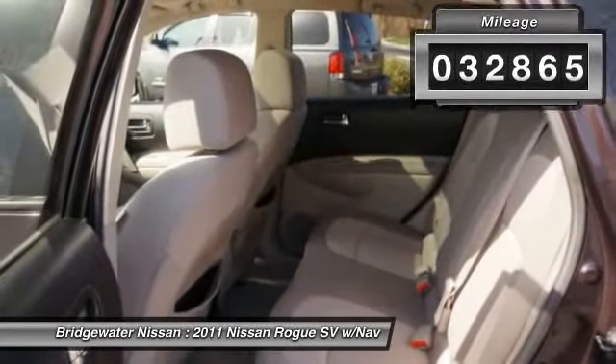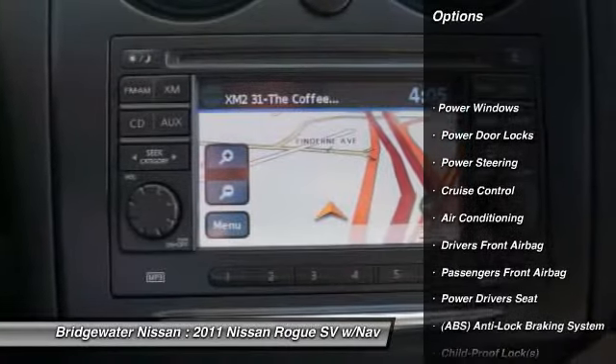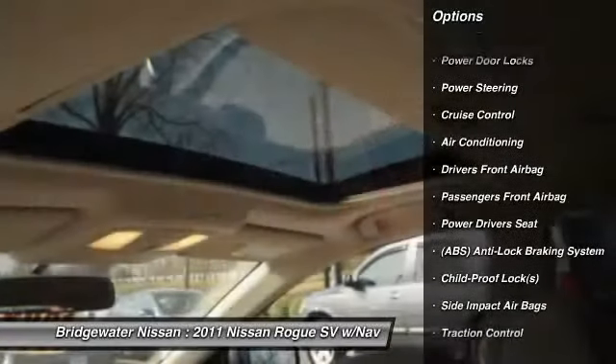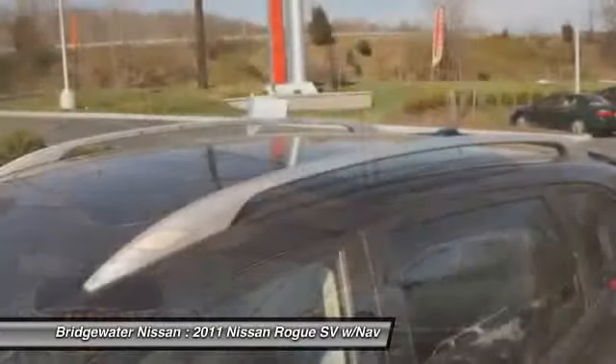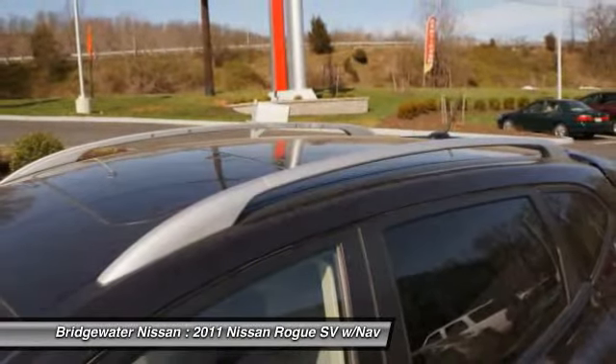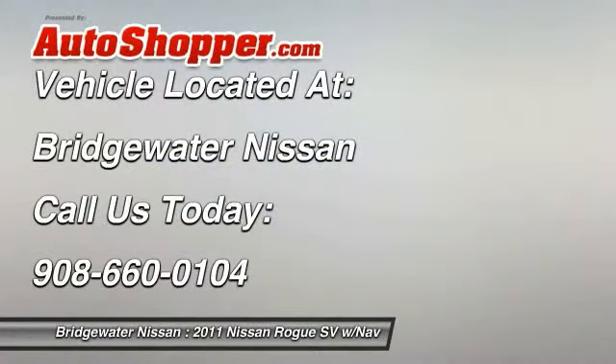Here are some of this vehicle's great options: power driver seat, traction control, four-wheel ABS, dual airbags, auto express down window, alloy wheels, adjustable headrests, power steering, front air conditioning, driver airbag.